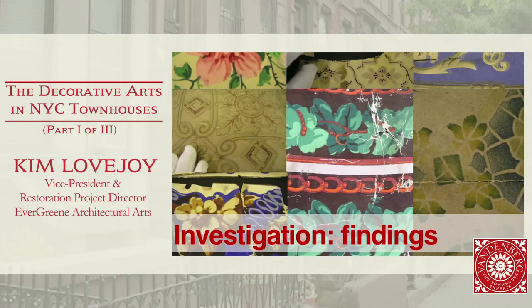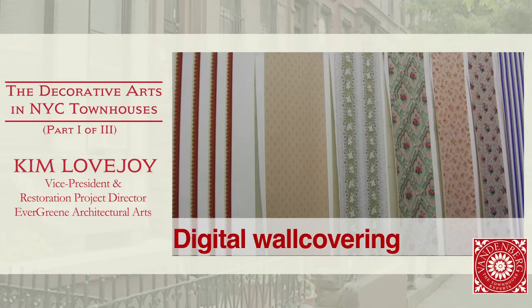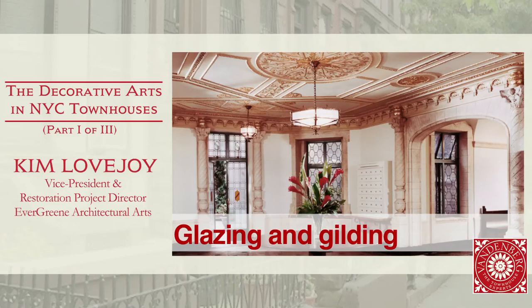Most people are aware that there are companies that make historic wallpapers, but it's actually not so difficult to have custom reproduction wall coverings with the technology. In the past, it used to be more laborious and costly to do small runs of wall covering, but now through digital technology it's more accessible to make custom finishes. This residential lobby had a finishes investigation where it was found that the original colors were soft tones with glazed and gilded highlights to complement the existing constone.